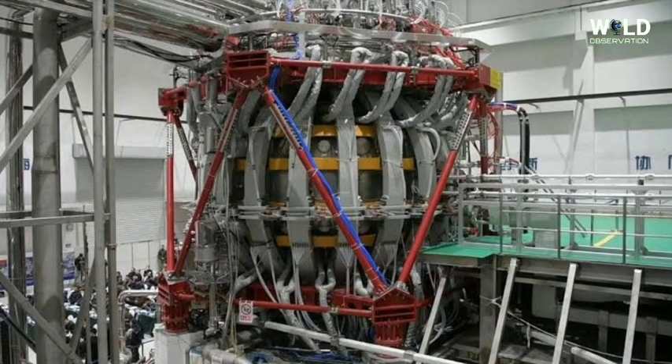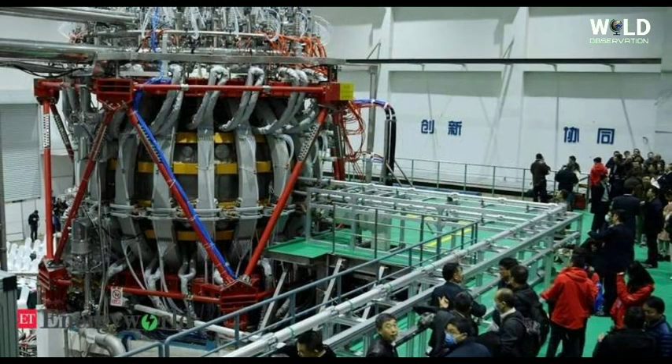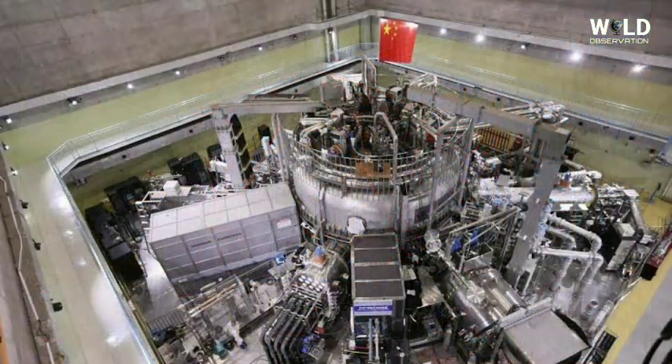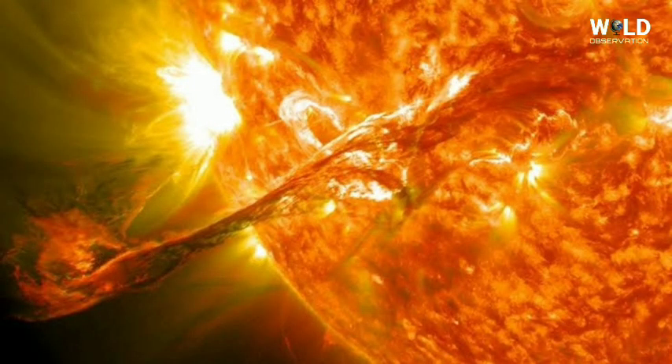It uses a powerful magnetic field to fuse hot plasma and can reach temperatures of over 150 million degrees Celsius, according to the People's Daily — approximately 10 times hotter than the core of the Sun. Located in southwestern Sichuan province and completed late last year, the reactor is often called an artificial sun on account of the enormous heat and power it produces.